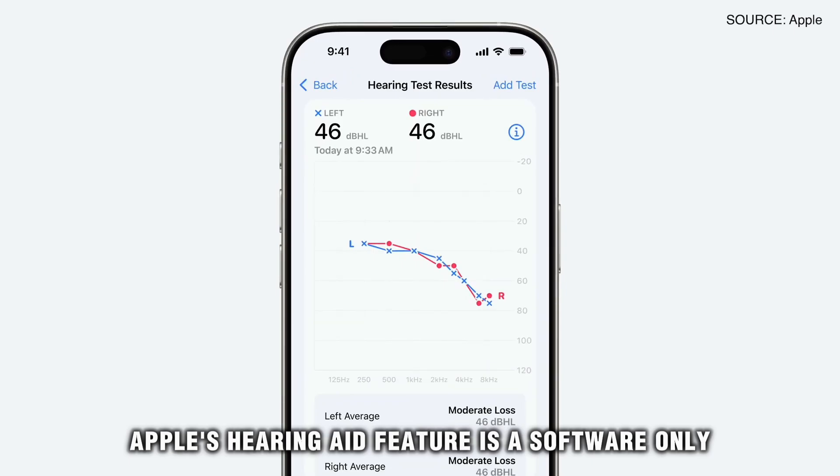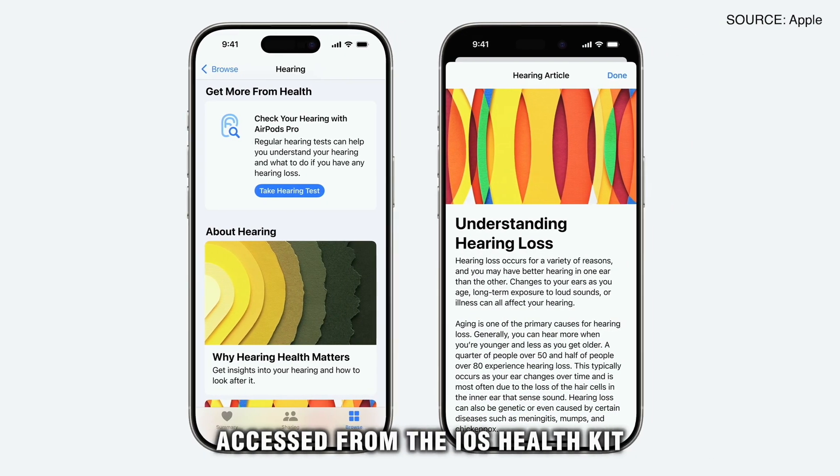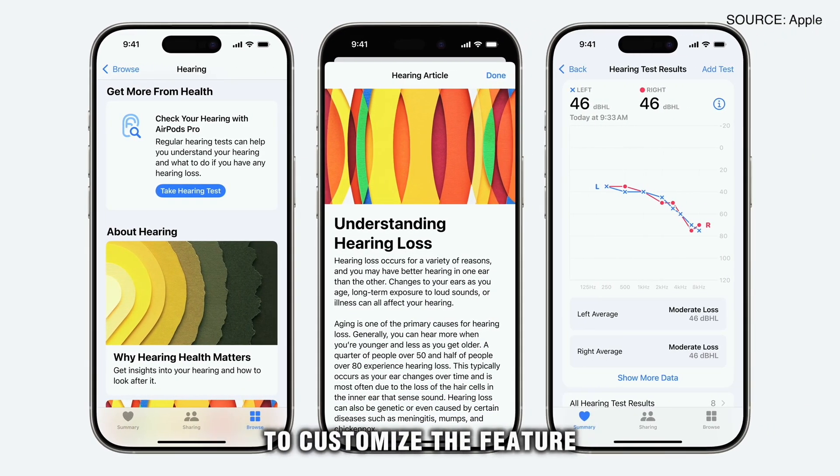Apple's hearing aid feature is a software-only mobile medical application and is set up using an iOS device like an iPhone, and the user's hearing levels are accessed from the iOS Health Kit to customize the feature.